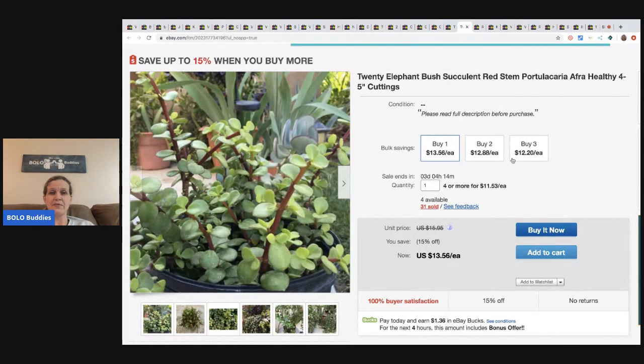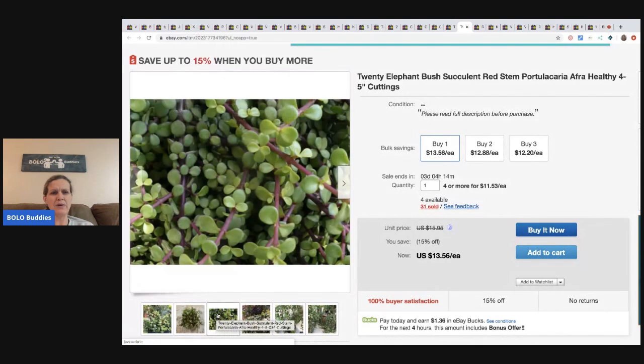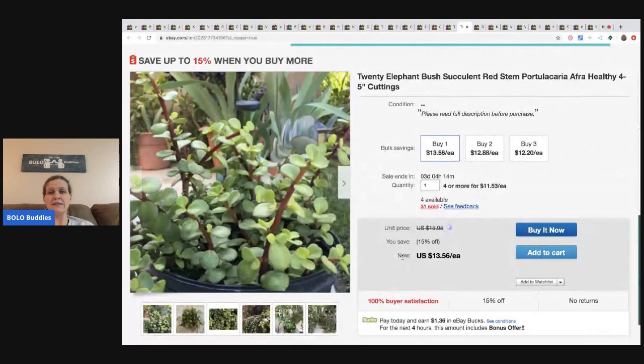The next items are elephant bush succulents with red stems. This is what he sends you - I wonder how he ships these, whether he wraps them and keeps them moist or puts them in a bag or box. He's selling them for $13.56 each, or $12.88, or $12.20 if you buy three. Very, very cool.